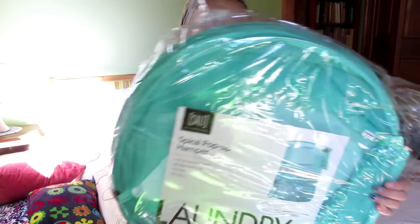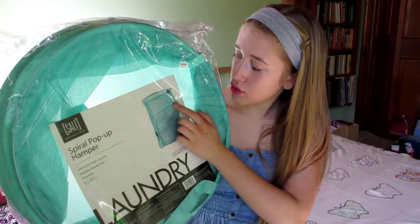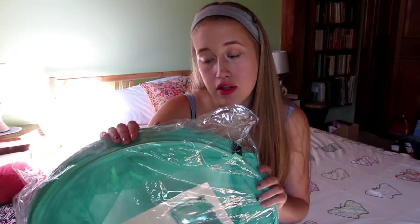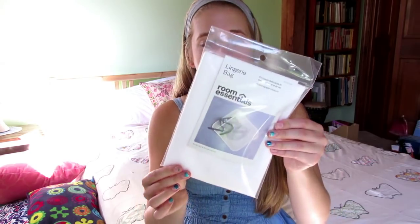The next thing I got is a spiral pop-up hamper. It's self-explanatory — it has a little pocket for detergent, or in my case Tide Pods. I like this one, and if I can loft my bed up I can just stick it underneath. My mom also picked up a lingerie bag for me — you throw it in the washer with your bras and things. It's very nice, and it helps me remember to take it out since you can't put bras in the dryer or they'll get ruined really fast.